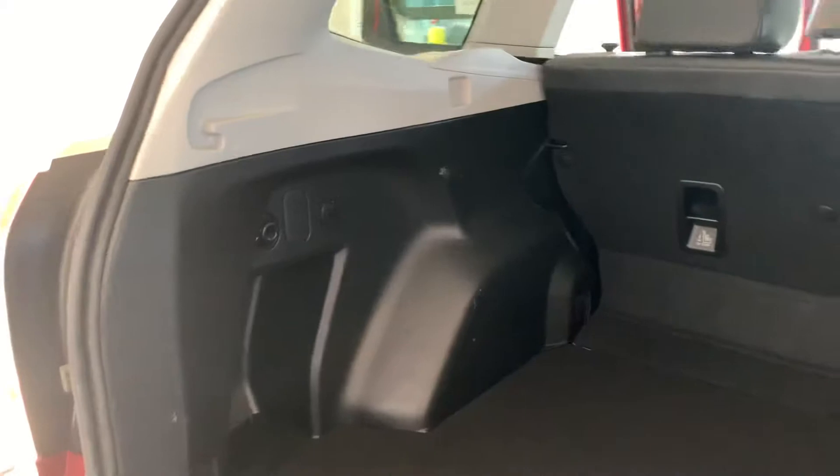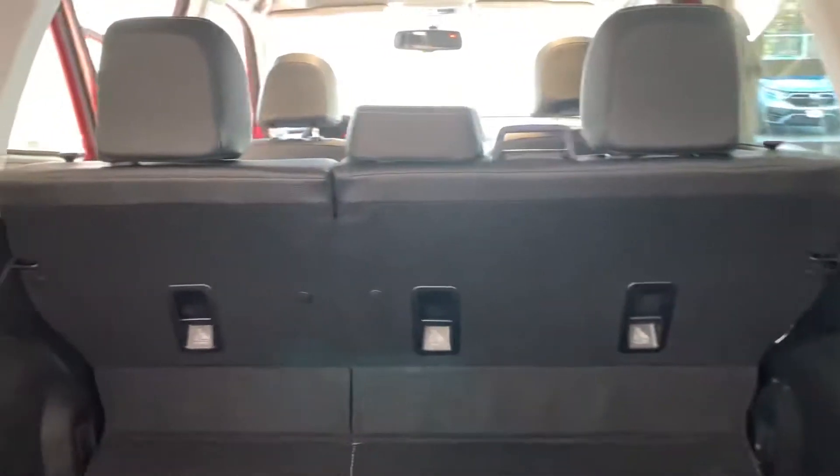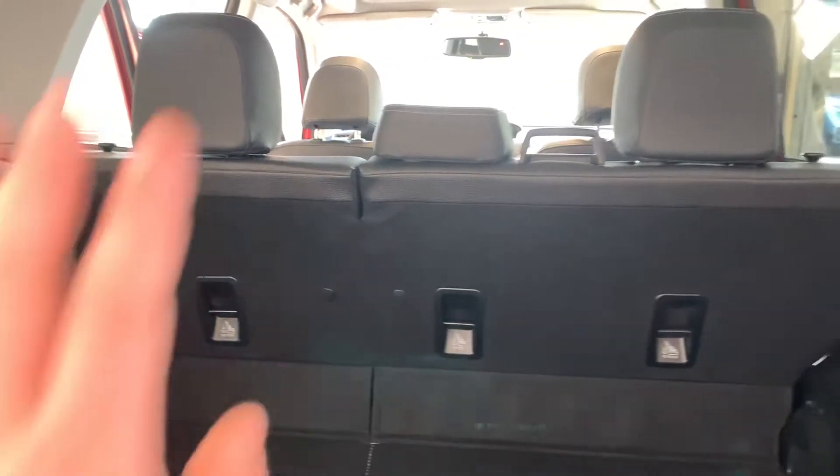Here we are in the trunk. Very large trunk space for the vehicle. Your seats do fold down in a 60-40 split. You have the poles right on top.